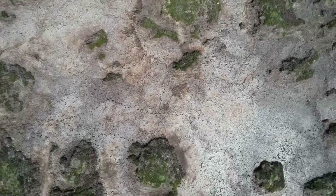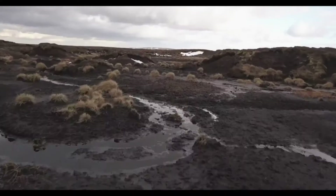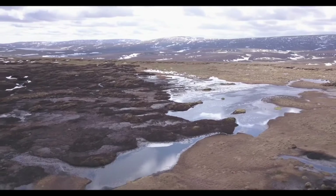The North Pennine sites are different again. Here, past damage from wildfire is compounded by the high altitude, relentless precipitation and recent land use to produce extensive areas of bare peat and sediment-filled channels. Each area has stimulated a greater understanding of how our peatlands work and the means to help restore them.